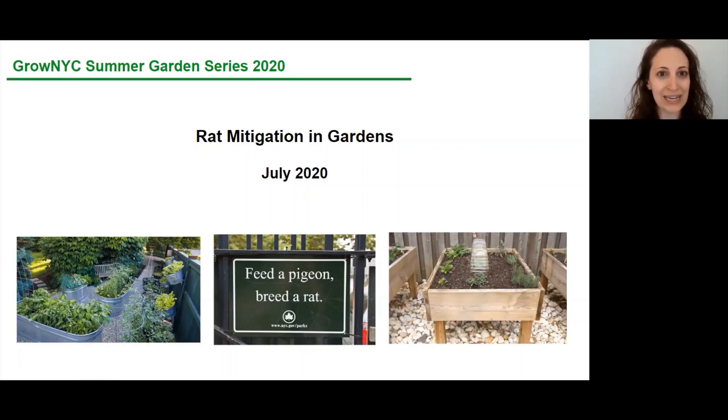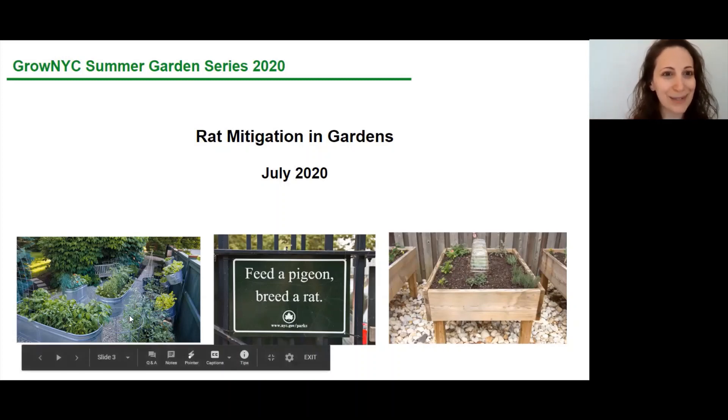It's not so much the food they're interested in — it's not what you're growing. It's that your garden provides a really safe place for rats to burrow and nest. We need to think about the whole neighborhood when we think about our garden. Also, a tiny disclaimer: we're going to talk about some gross things — poop, urine, all kinds of really gross things. So if you are eating, you have been warned.